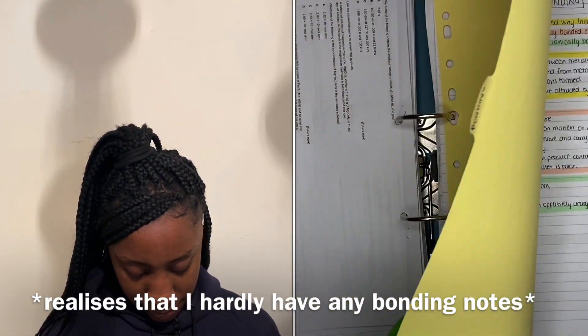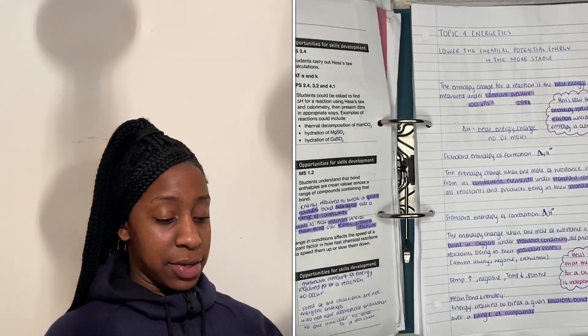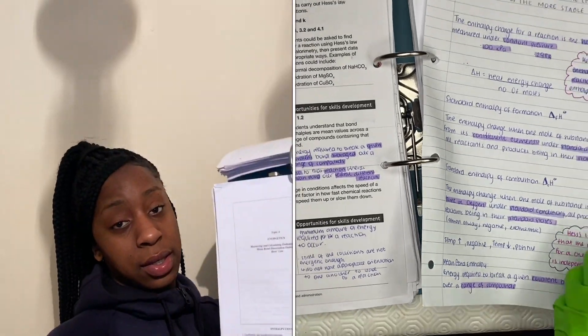Let me show you my folder. A topic I've done recently — going over energetics. So first of all I have my specification. What I do is I first look at my specification, then I write notes on it using the book and this printed sheet. It's from the A-level chemistry website — it's got key things that I highlight and write. I have it in my notes after that. Then I do some exam questions using the A-level chemistry website — the assessed homework.